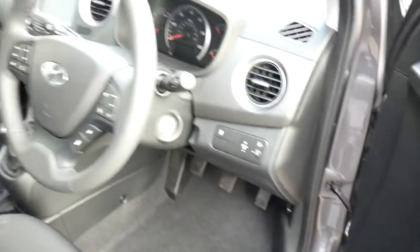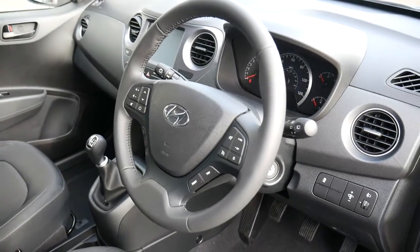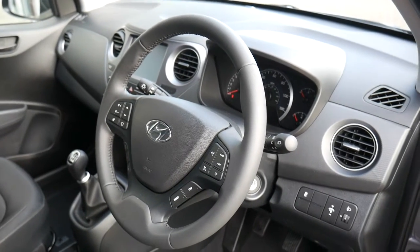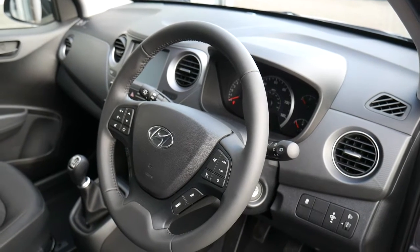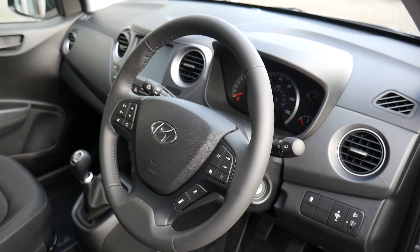This is going to be our demonstrator, just about to be plated, so at the moment it's on delivery miles but that will increase. If you'd like any further information or would like to arrange a test drive, please contact JTU's Hyundai Shrewsbury on 01743 450 888.